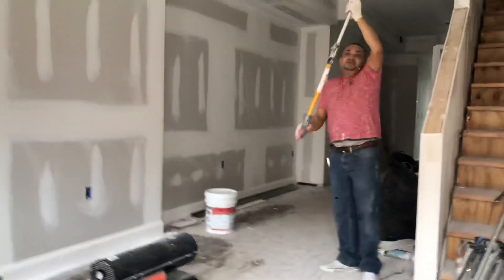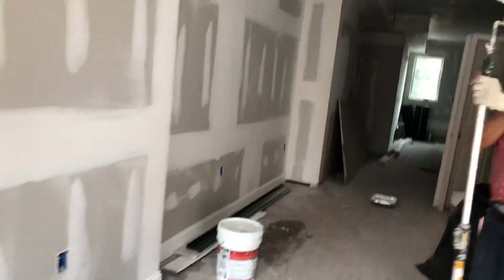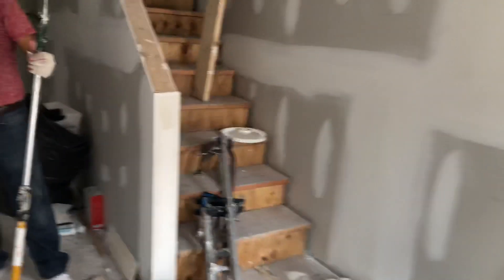I'm just doing a quick walkthrough. When do you think the paint job will be done? You guys just getting going on the paint job?